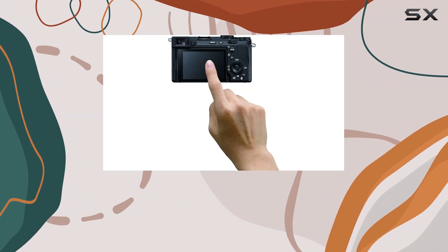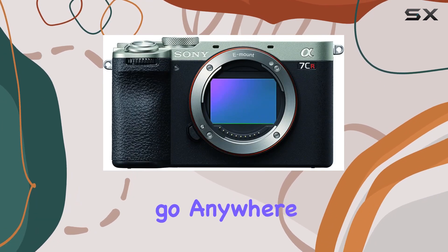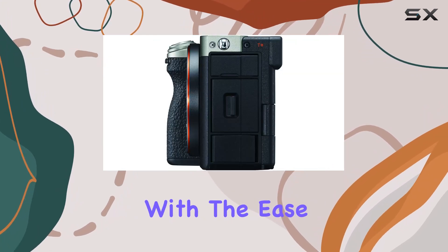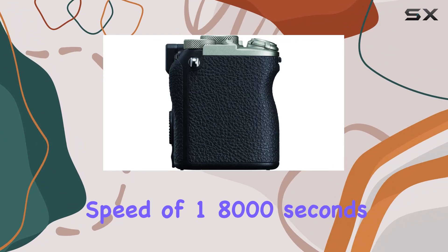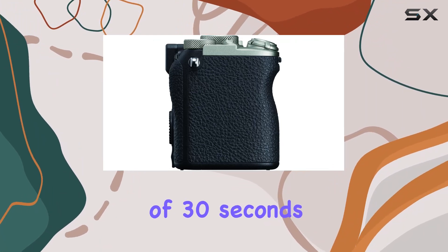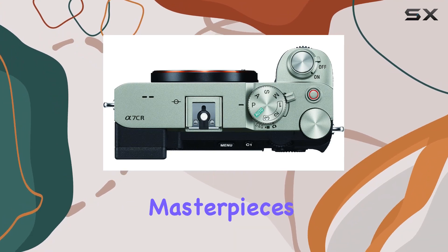Whether you're a professional photographer or an enthusiast, the Alpha 7CR's design allows you to go anywhere, capturing moments with the ease of a compact body. With a maximum shutter speed of 1/8000 seconds and a minimum shutter speed of 30 seconds, this camera is ready to freeze fast-paced action or capture long-exposure masterpieces.